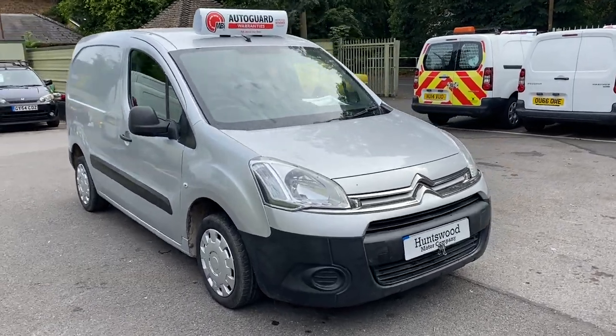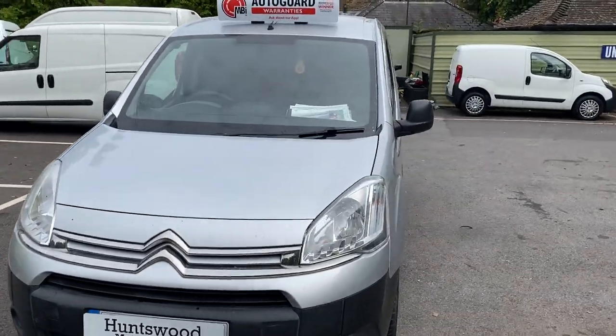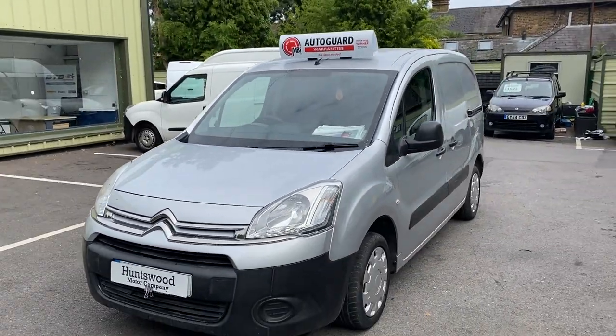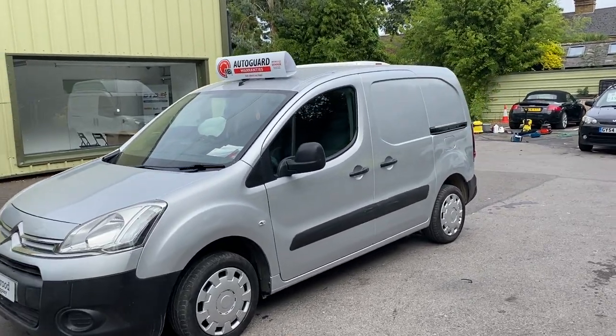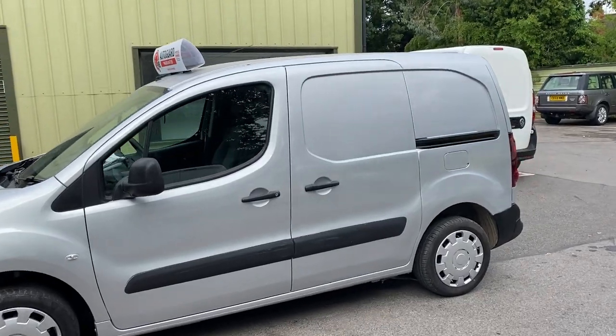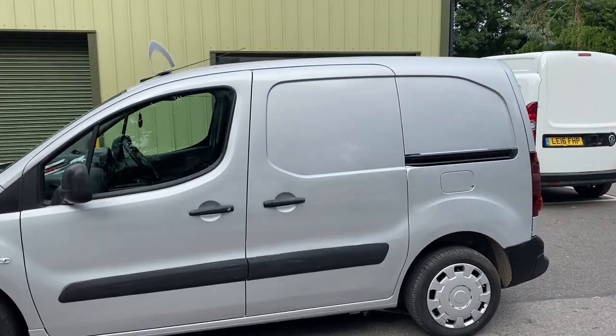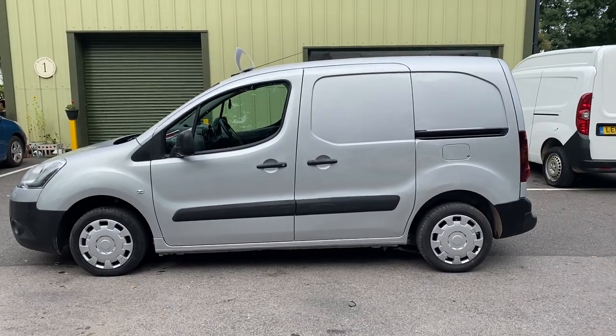Here we have a 2014 Citroen Berlingo van in silver. The van comes with a one-year warranty including the price on any mechanical failure. The van has had two owners from new and it's got a comprehensive full-service history with it, including a cam belt change in December 2020.